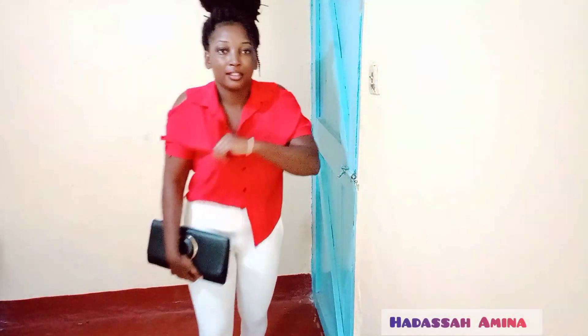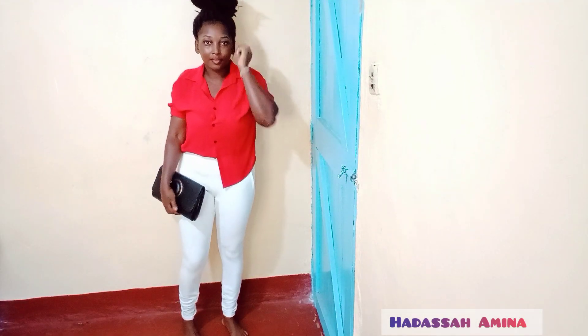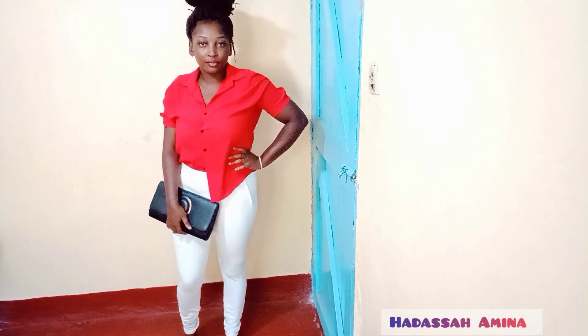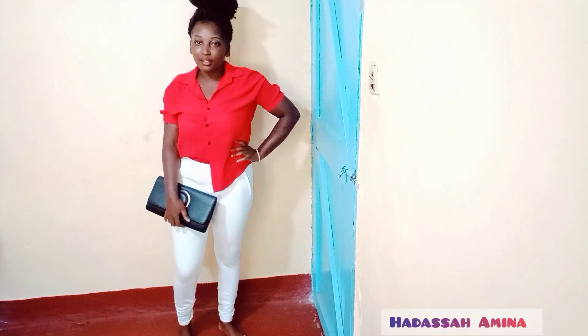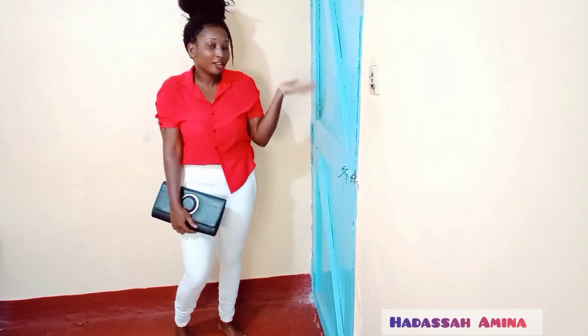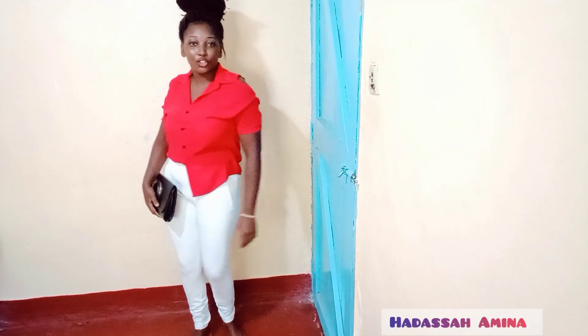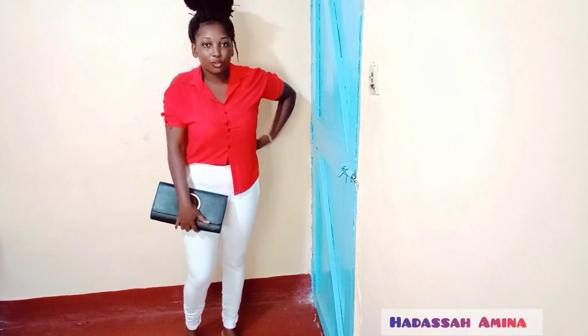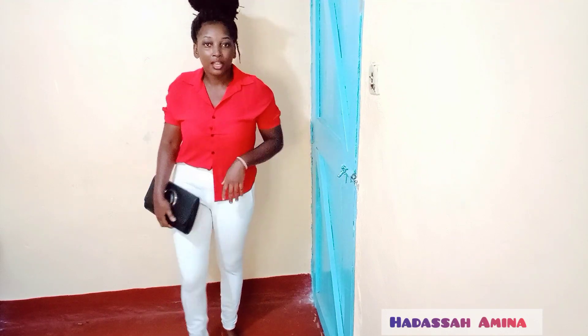My next look features white trousers. Sometimes you just want to have your pants and everything. It's not my personal favorite, but I would also wear this — it's still a valid option for Valentine's.